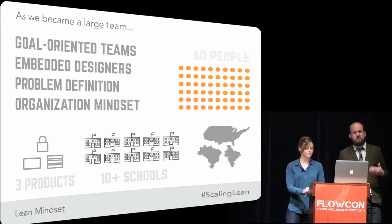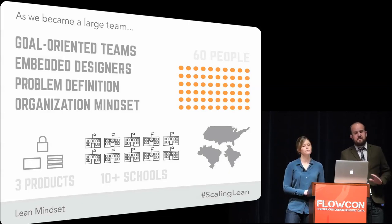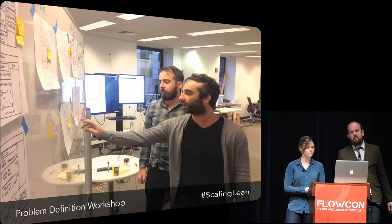All of these things worked together to start building a lean mindset into our organization - to move us away from just thinking about efficient processes, even though that was still important, to really focusing on value. And to measuring everything that we did against the value that we anticipated to provide, and validating that with metrics.